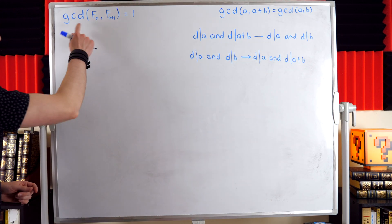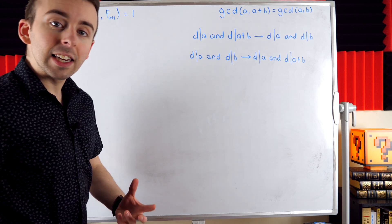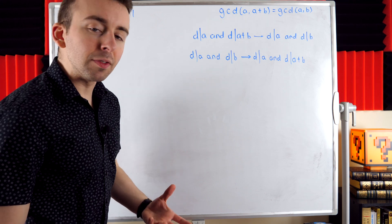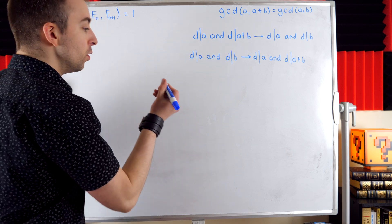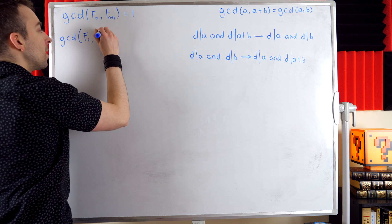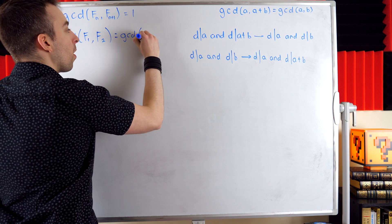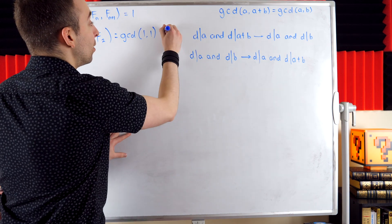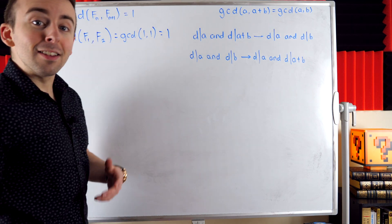Now we can move on to the induction proof with our Fibonacci numbers. We want to prove that the greatest common divisor of consecutive Fibonacci numbers equals 1. We start with our base case where n = 1, the first two Fibonacci numbers. The GCD of f_1 and f_2 is the GCD of 1 and 1, which is 1. So our base case is verified.